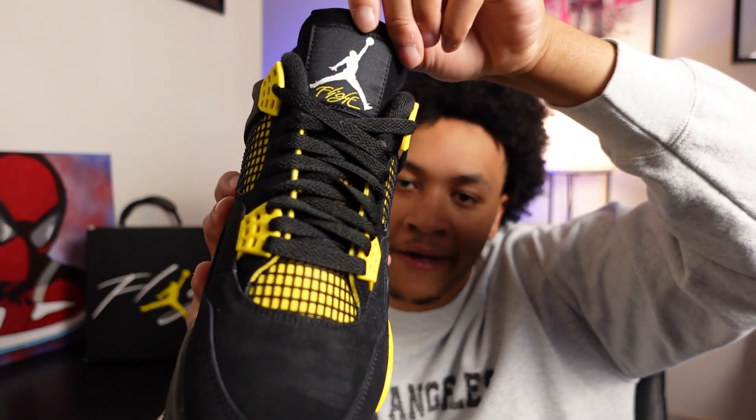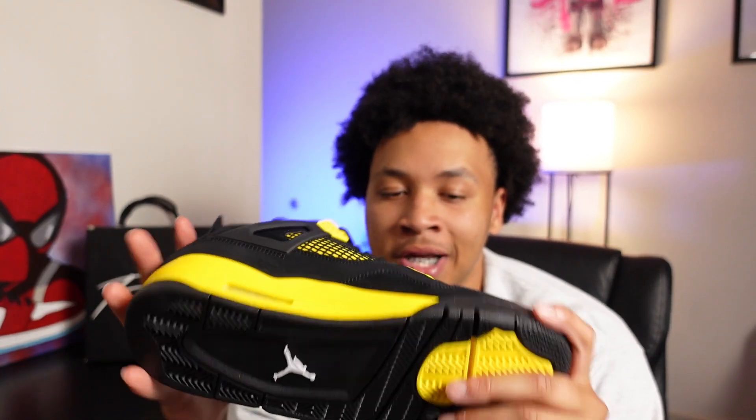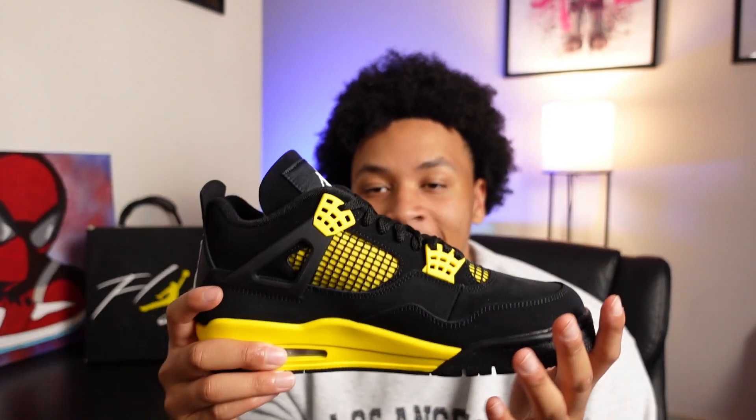On the tongue we have the Jumpman plus 'Flight,' which is very iconic and I know a lot of people will love about this sneaker. But other than that there's nothing really too special about it, and there doesn't really need to be — the color speaks for itself.